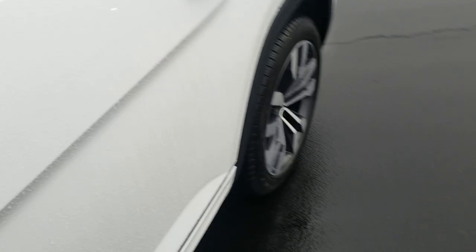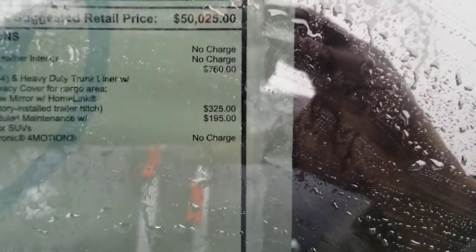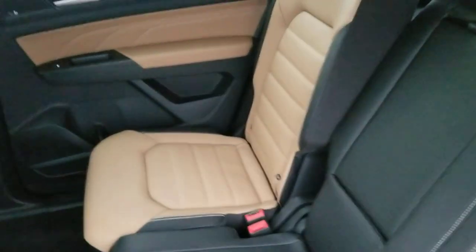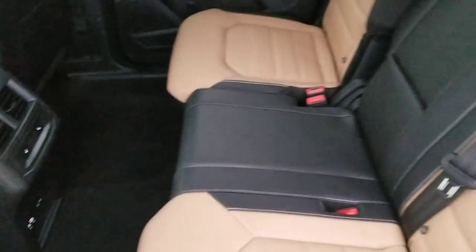The window sticker — this one comes in at $52,500. The extras include the MDO package for $760, the trailer hitch extras for $325 (that's the tow hitch and ball), and another $195 for a third year of free maintenance. This car came from another dealer, so that's why it has that on there. The cars we get at our dealership don't have that because we already give you three years of free maintenance, so you don't have to pay for it.